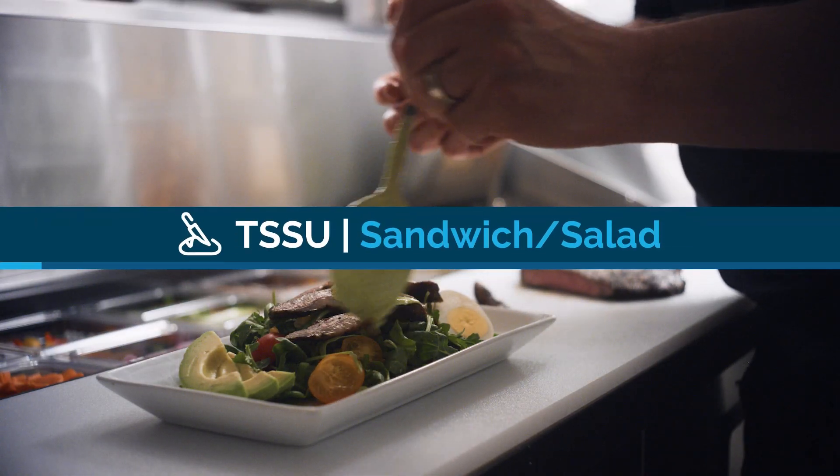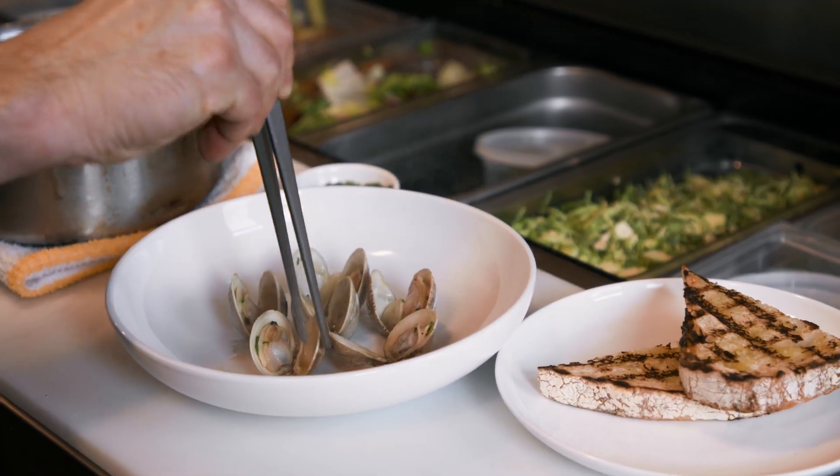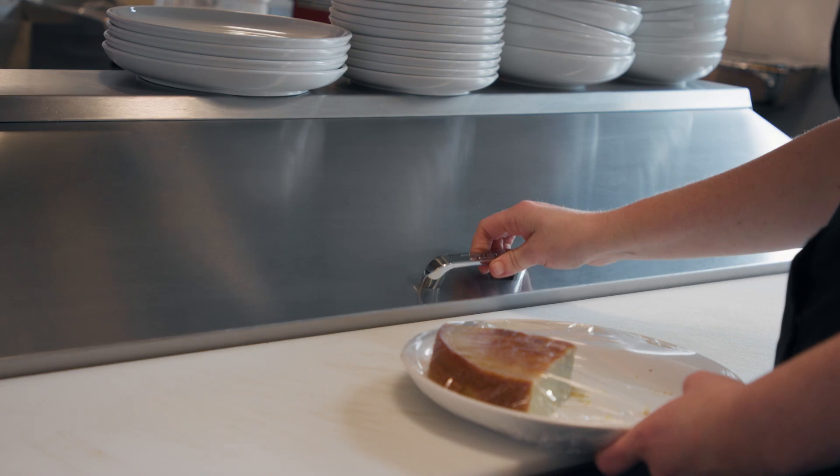Tru sandwich salad units are available in standard sizes or with mega tops for extra ingredient storage, and both sizes are available in ADA compliant models.